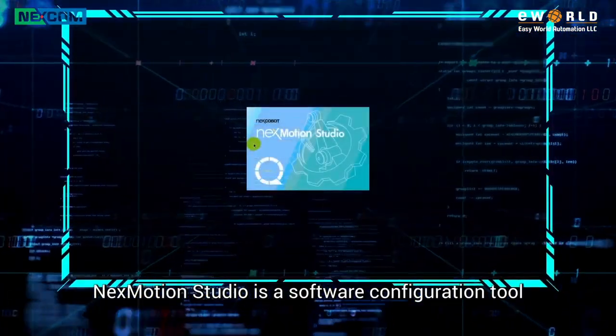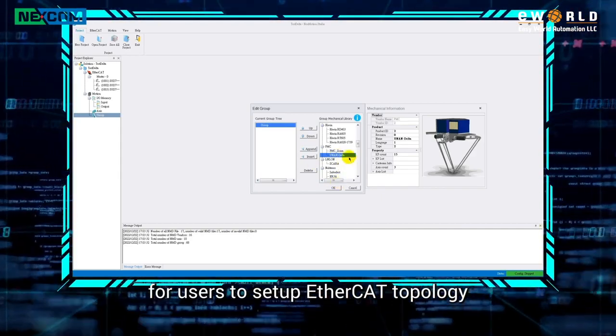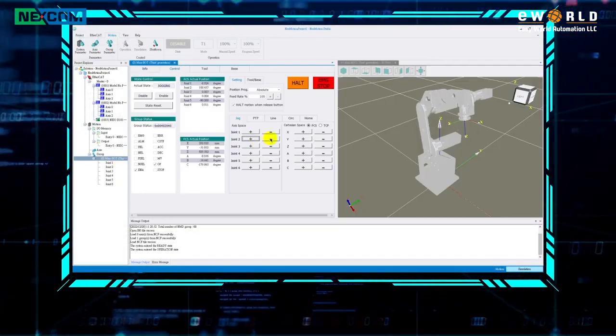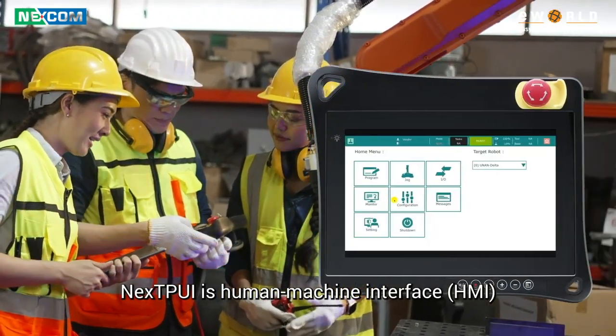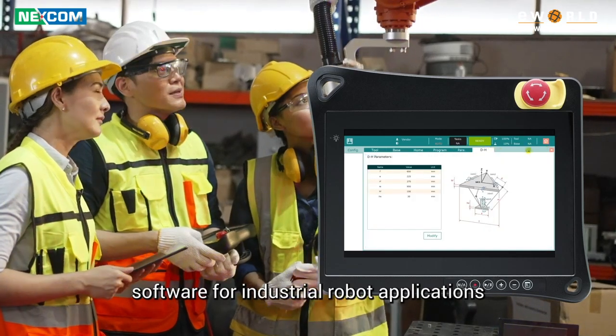NEXT Motion Studio is a software configuration tool for users to set up EtherCAT topology and robot configurations and parameters, including robot control 3D simulation. NEXT TPUI is a Human Machine Interface (HMI) software for industrial robot applications and development.